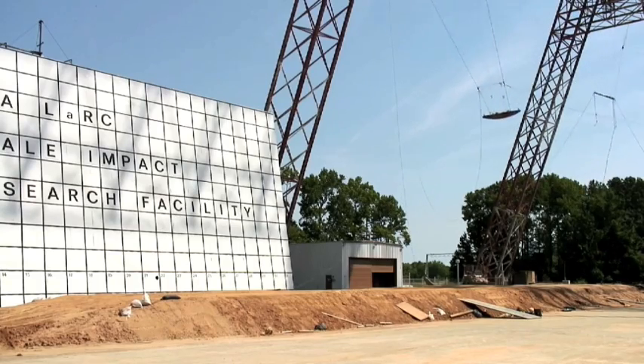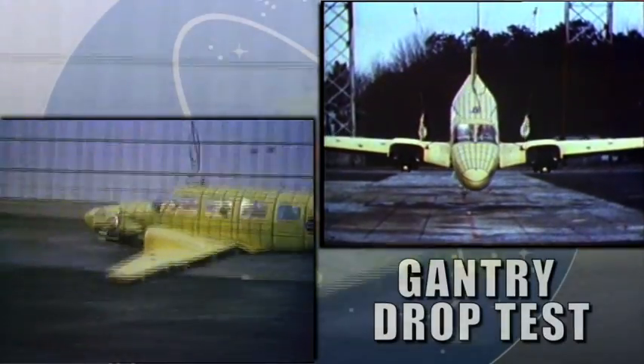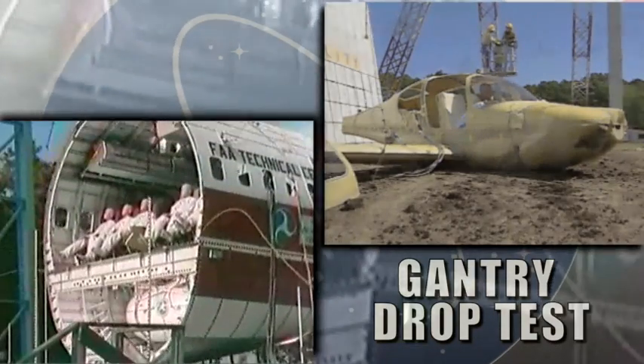Since then, NASA has continued to use the gantry to test spacecrafts and also airplanes. In fact, the work they've done with airplanes has led to new and improved airframes and seats that are safer in the event of a crash.